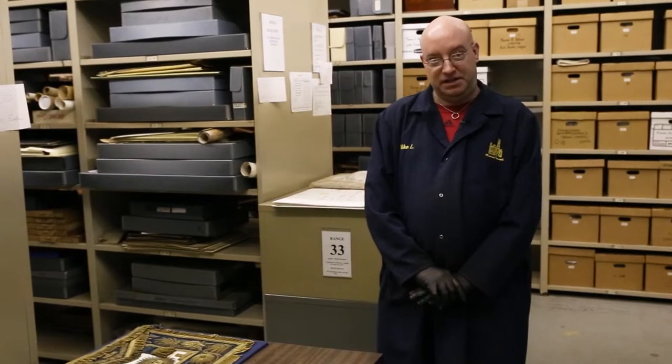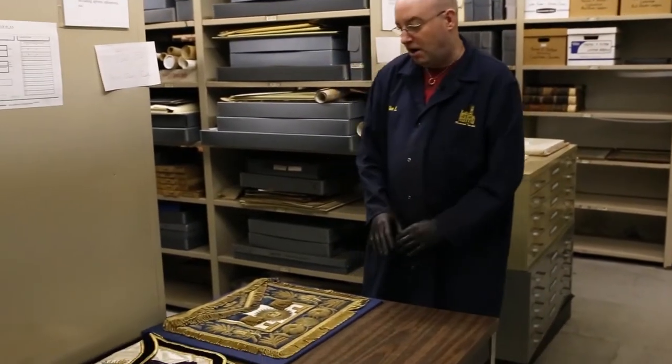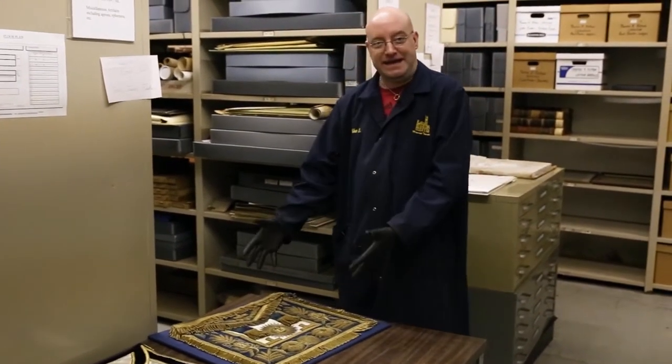Once again, this is Michael Laskowski, head archivist of the Museum and Library of the Grand Lodge of Pennsylvania. Now we come to an item that we have in abundance, and that would be Masonic aprons. Two examples we have out here today are Grand Master's aprons, first from the Grand Lodge of England.